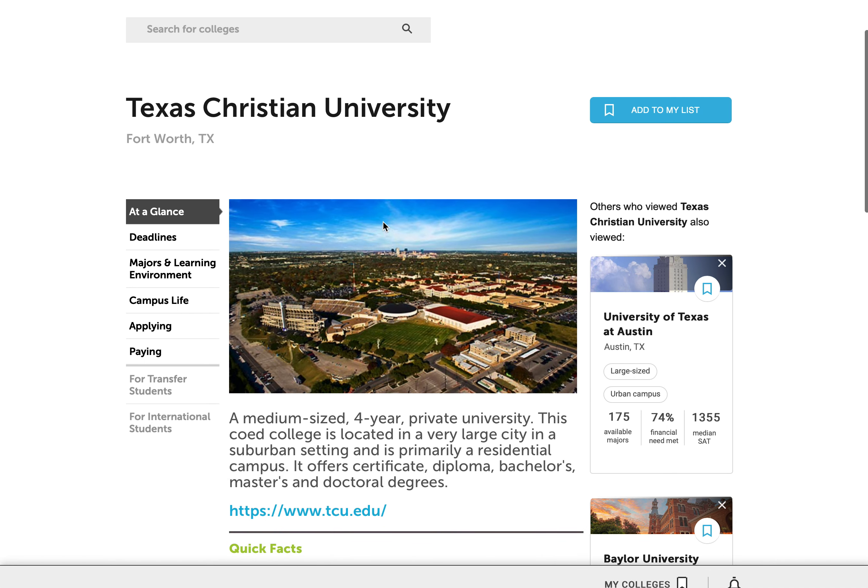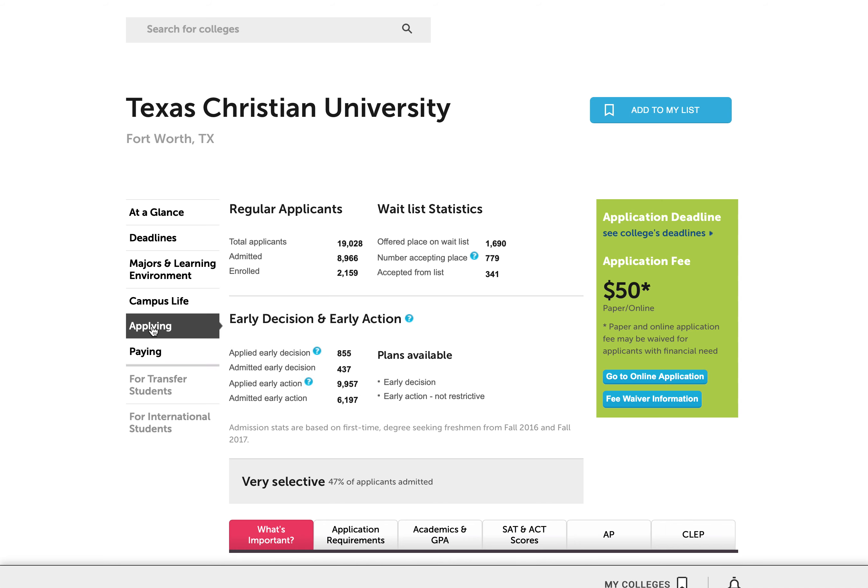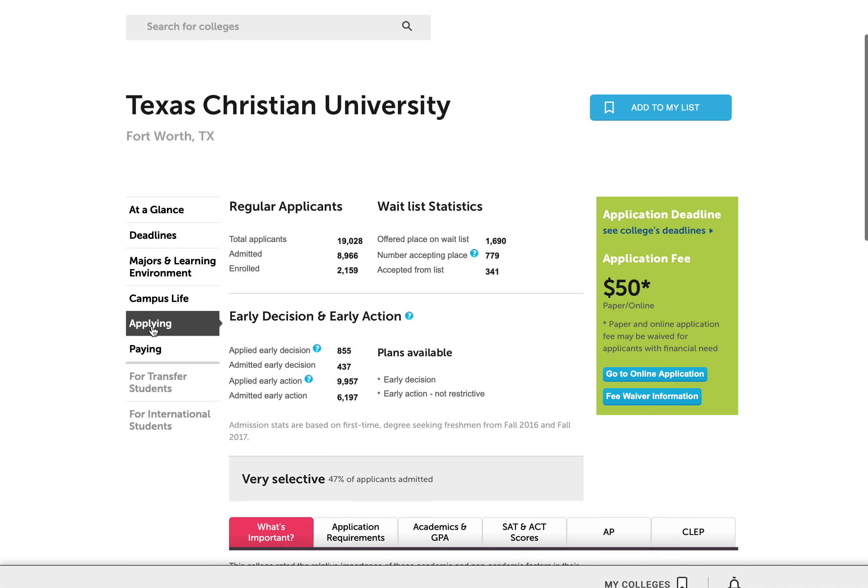A lot of good information. But for what I want to do, I'm going to go over to the left-hand side where it says applying and I'm going to click on applying. Lots of great information, including how selective the school is — that's important to pay attention to.